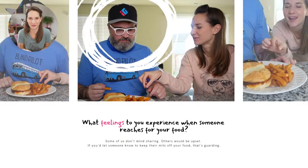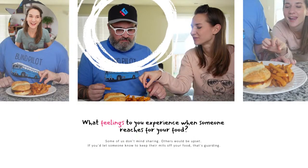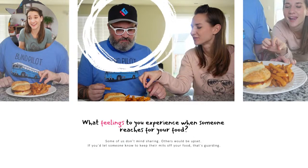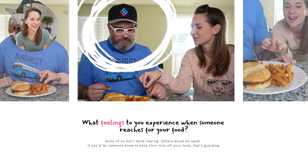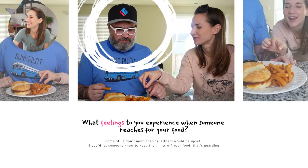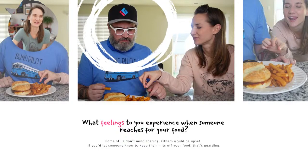You're going to have some negative feelings when someone tries to take your stuff. If you would in any way let someone know you're not cool with them taking your stuff, that's resource guarding — that's all that is.